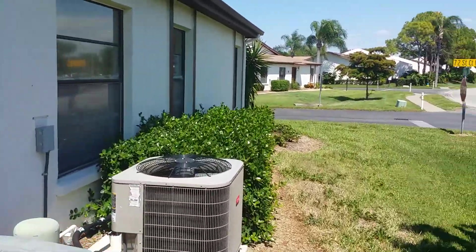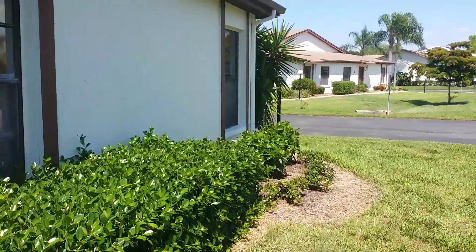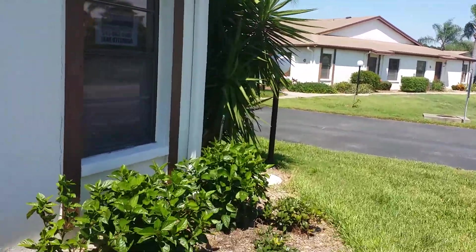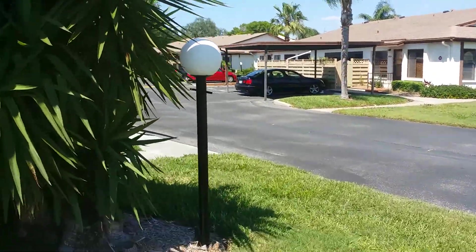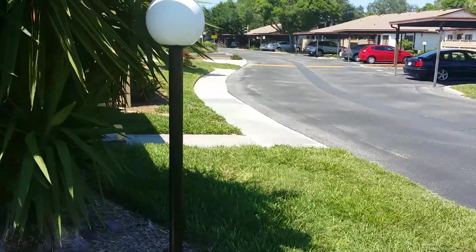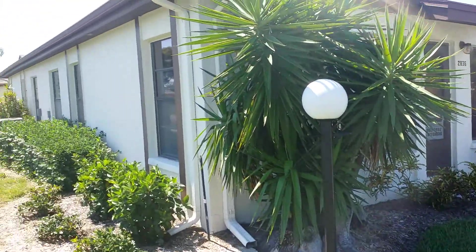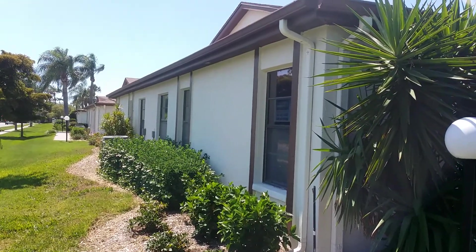Two-two condo, 1200 square feet, under $130,000. Community pool, community clubhouse, lots of activities, covered parking. If a unit like this in Florida interests you, give me a call — all my information is on the video. Have an awesome weekend!